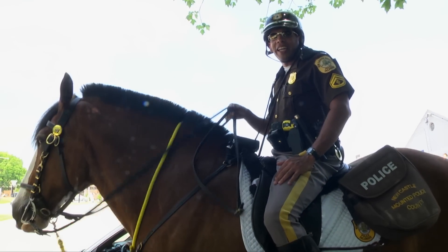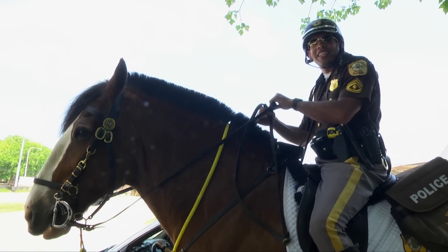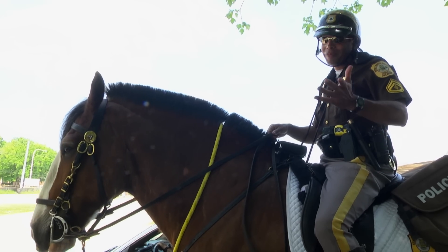Another speeding violation — 44 in a 25 — and she actually told me it was worth getting the ticket because I was on horse. So sometimes you do get that.